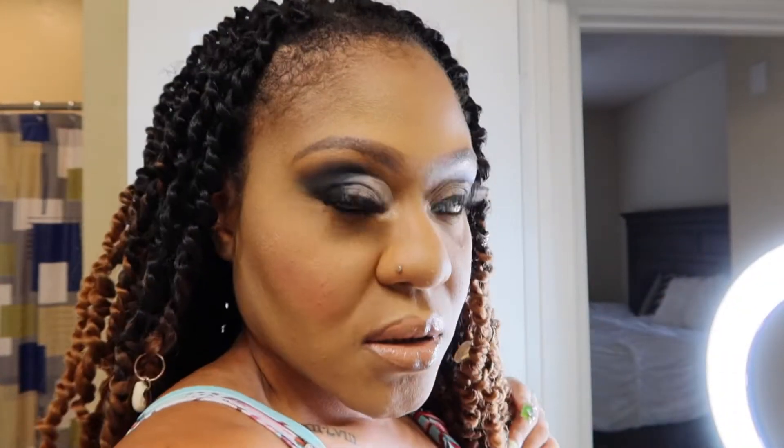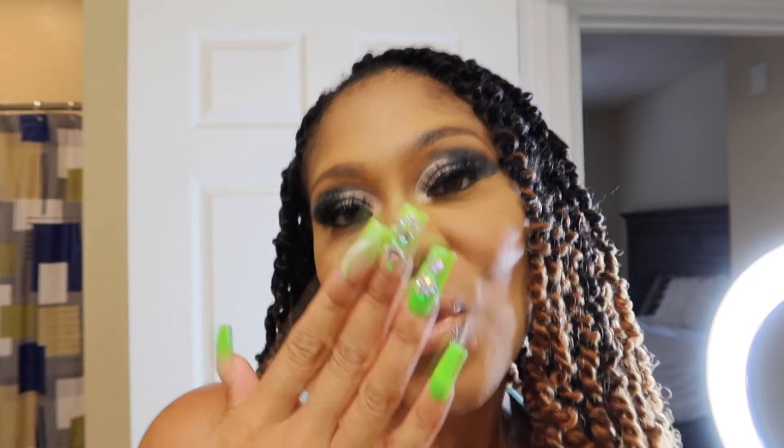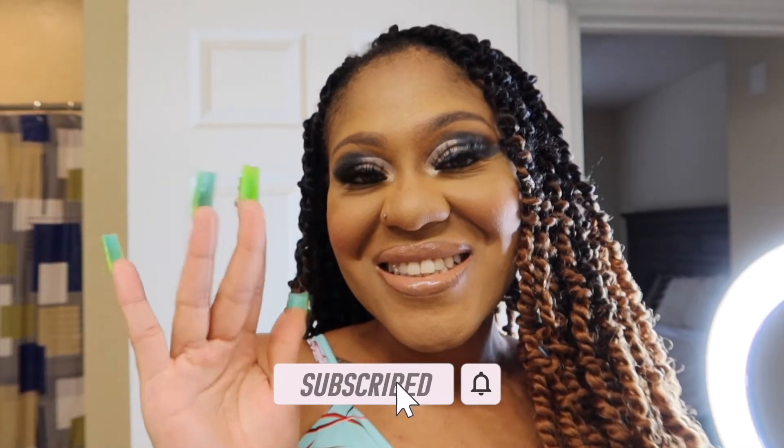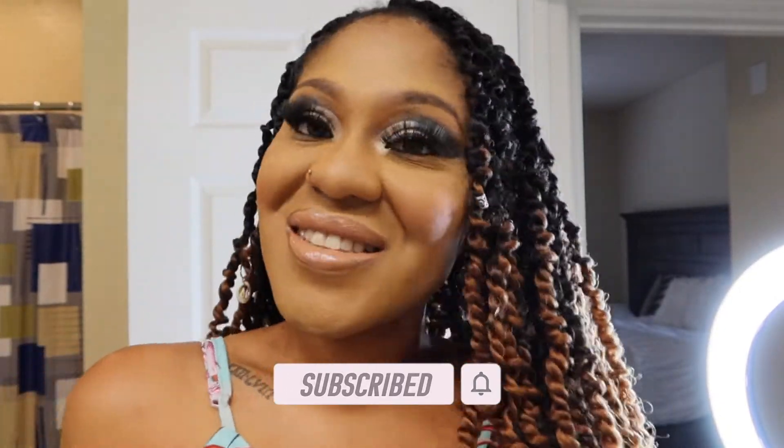Thank you so much for watching this video. I love you guys — let me know if you want to see more makeup videos. Don't forget to like, share, and subscribe to this channel. See you guys in the next video, bye!